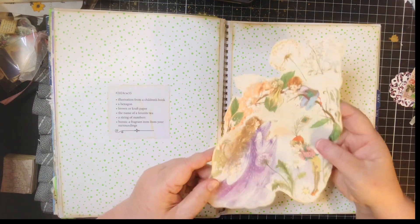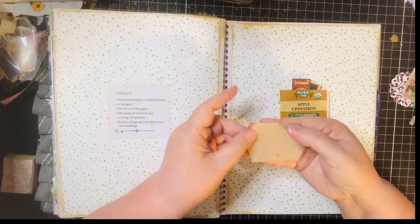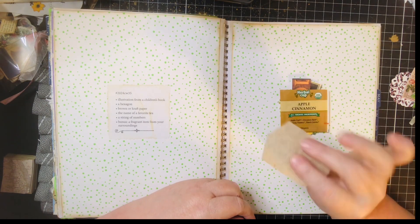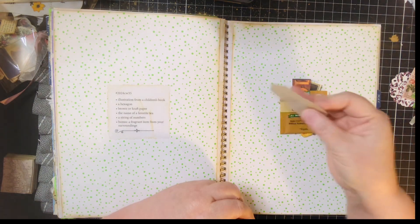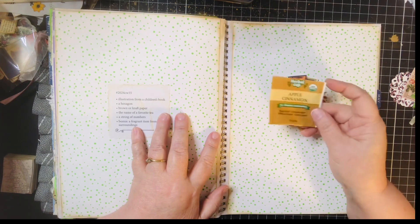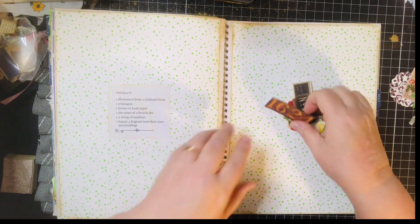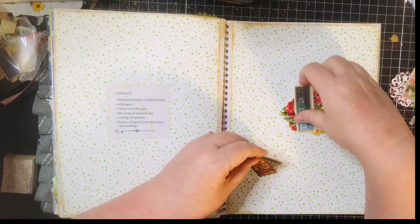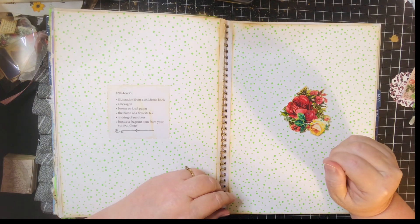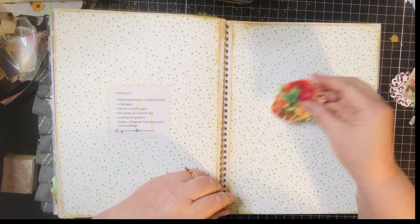I've got this from the fairy book. A hexagon — I just kind of made my own. It said brown or craft paper, so I just made it on the craft paper, the brown paper. Name of a favorite tea — I've got this apple cinnamon. A string of numbers — I've got a variety of ones; I'm not sure which I'm going to use, or I may use them all. And a bonus is a fragrant item from your surroundings, so I've got these roses.